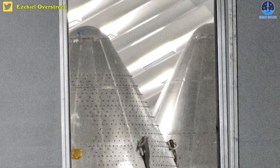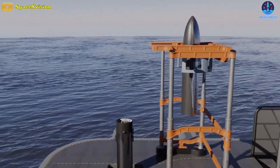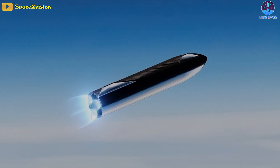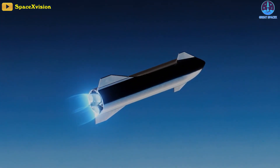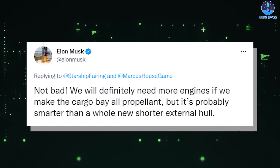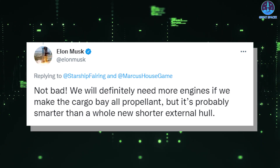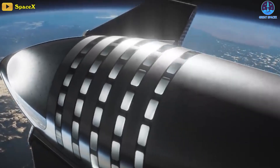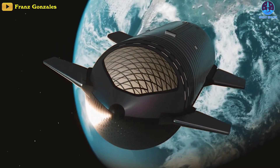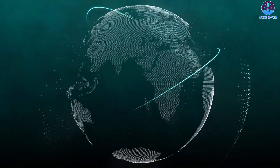Is Ship 26, with the design changes, likely the pathfinder of Starship's tanker? The Starship tanker design can act as a high-capacity propellant depot and a powerful second stage that can help launch up to 240 tons of propellant into low Earth orbit. Musk also confirmed that they will definitely need more engines if they make the cargo bay all propellant, but it's probably smarter than a whole new shorter external hull. It may also serve as a large-capacity propellant storage and transfer system around Earth, making higher-energy missions more efficient.